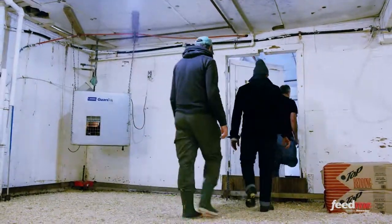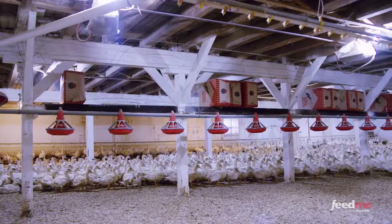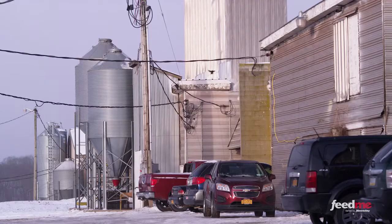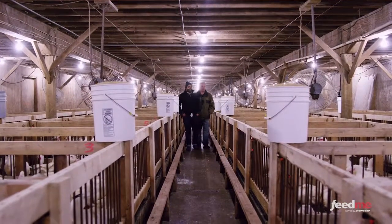After the ducks leave the nursery, they are transferred to another building where they mature to 11 weeks old. From there, they move to the last and most controversial step of the foie gras process. This process is what the French call gavage, or force feeding.